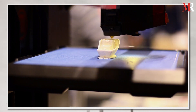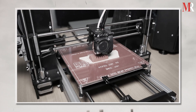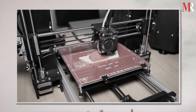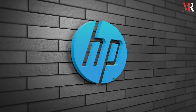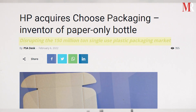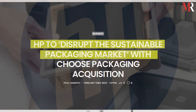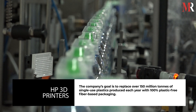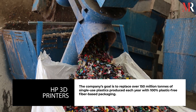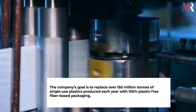Many sectors are turning to 3D printing as a viable replacement for traditional production techniques and solutions. With an expanded partner ecosystem and platform momentum, HP, one of the most praised corporations, is on a mission to disrupt the $10 billion fiber-based sustainable packaging sector. The company's goal is to replace over 150 million tons of single-use plastics produced each year with 100% plastic-free fiber-based packaging.